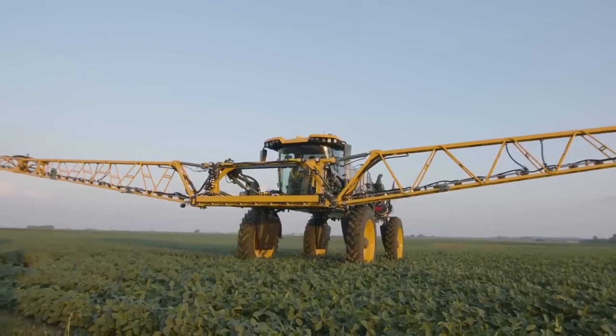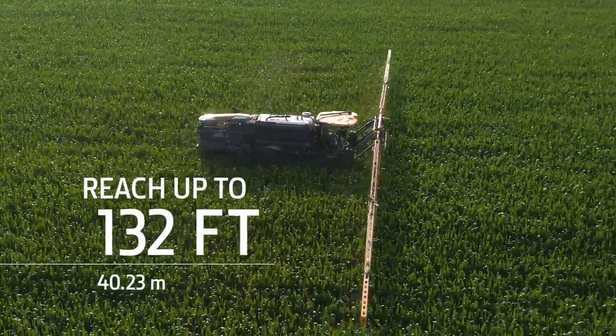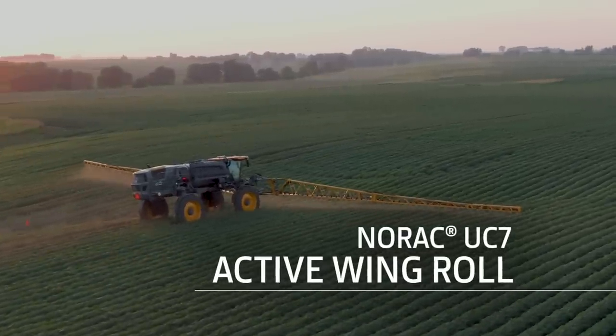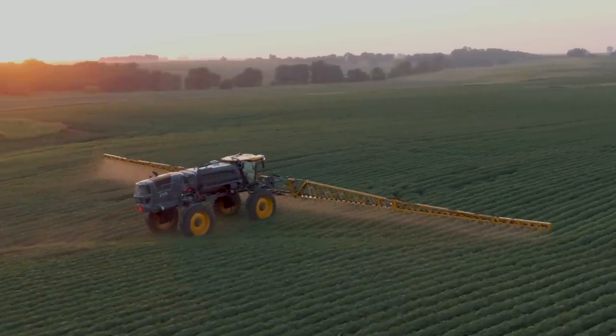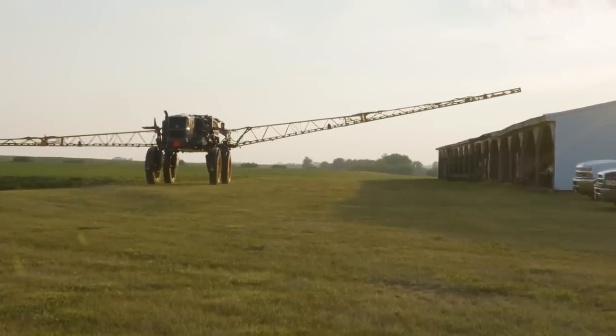Hagee Hybrid Booms are strong, lightweight, and versatile. They reach up to 132 feet wide, while Active Wing Roll controls boom height in uneven terrain. By driving one valve, we can lower one wing and raise the other to hydraulically compensate for a chassis roll with that Active Wing Roll cylinder.